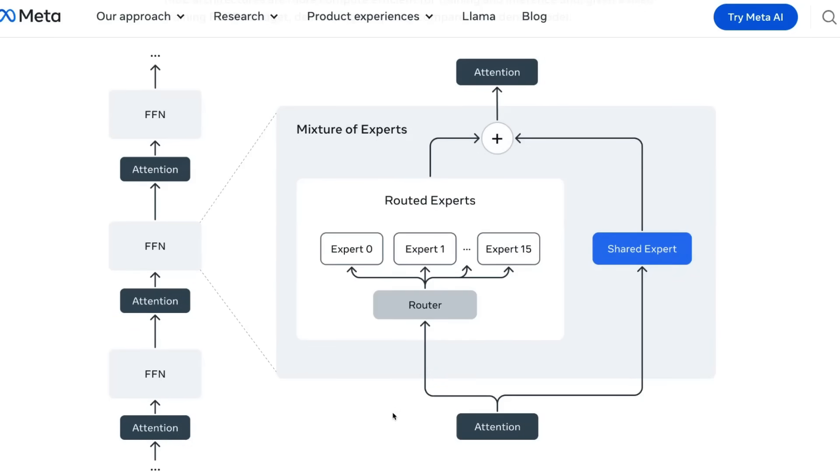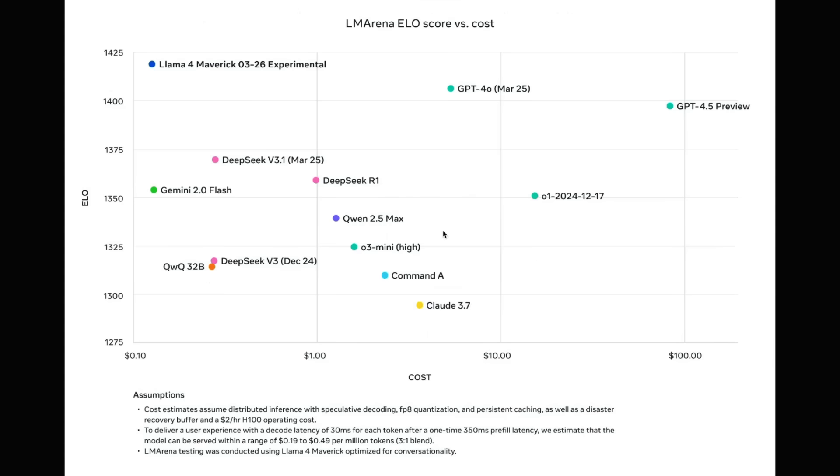With Llama 4, Meta moved away from dense models — this is the first time Meta has released an MoE, or mixture of experts. The whole industry seems to be moving that way: Gemini models are supposed to be MoEs, DeepSeq models are MoEs, Qwen is also releasing MoEs, and most of the bigger and performant models seem to be MoEs. We might be seeing an end to the dense models era. The good thing about MoEs is that they are also compute efficient, as shown in the LM Arena ELO score versus cost plot — Llama 4 Maverick has the highest ELO score with the least cost compared to other frontier models.